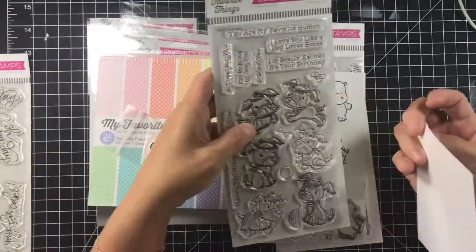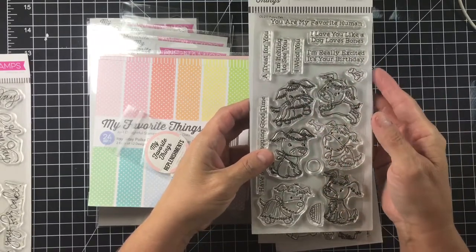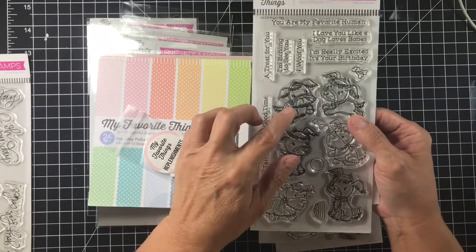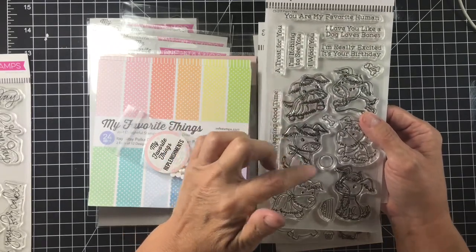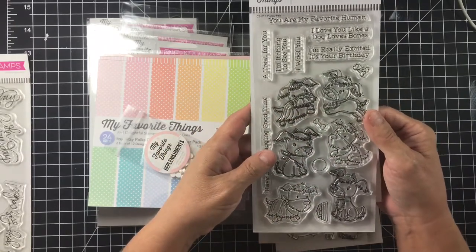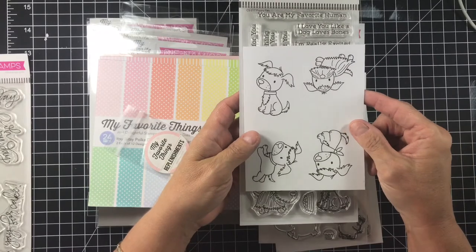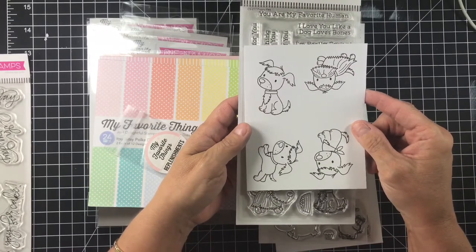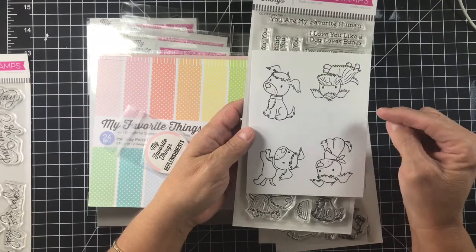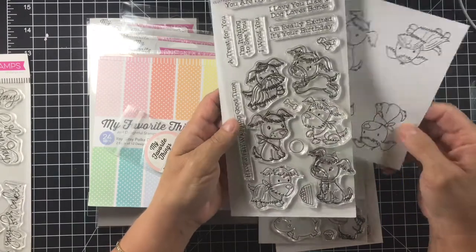The second one I picked up was Puppy Pals. You can see they're kind of out of space here because I've already stamped a few of them out. I just thought these puppies were super cute — kind of looks like schnauzers maybe. I like the bandanas on them as well. I'm really looking forward to making a couple of cards out of these, and my first card is going to feature a couple of these two right here.